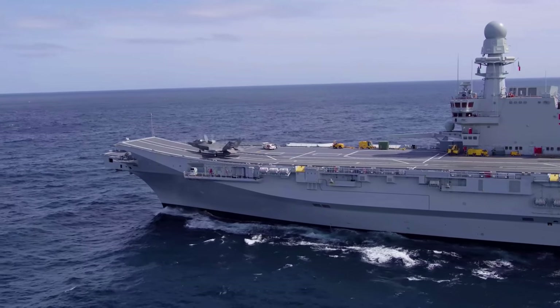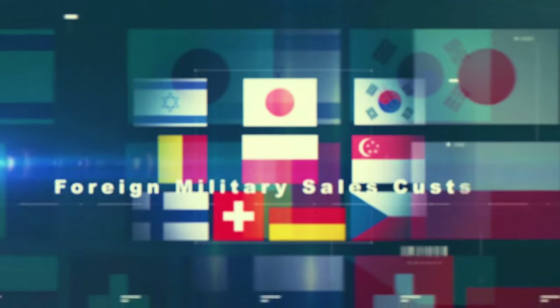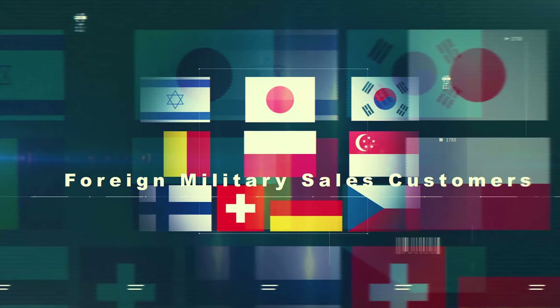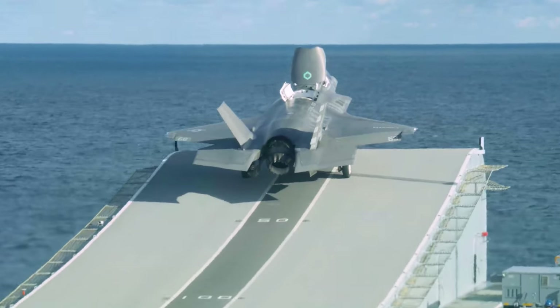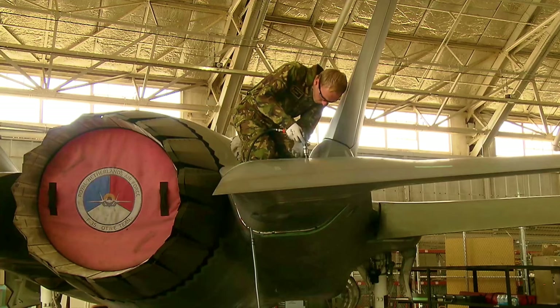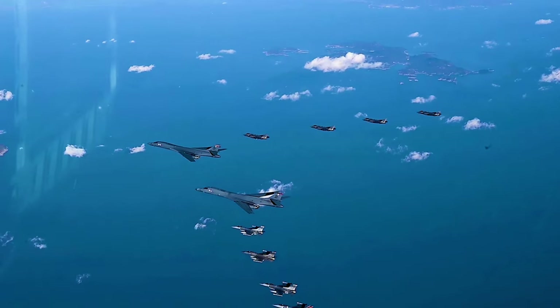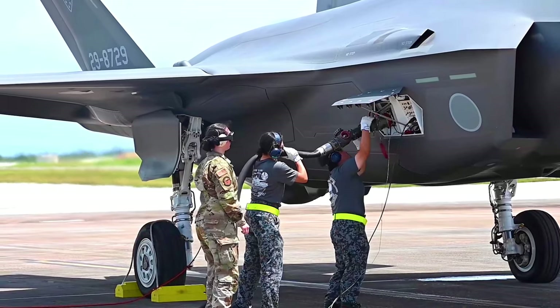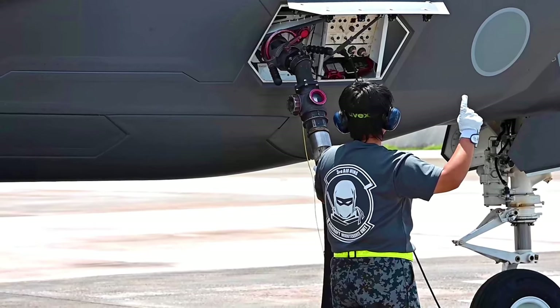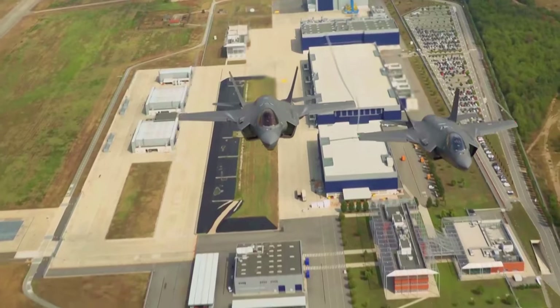The F-35 Joint Program Office exemplifies how collaborative efforts can lead to innovation and stronger alliances among our international partners and foreign military sales customers. From sea trial testing with our partners, setting up maintenance, repair, and overhaul facilities around the globe, training and aerial operations with NATO allies, and complex air exercises in the Indo-Pacific region, we're focused on fortifying security commitments among partner nations while improving readiness and capabilities.